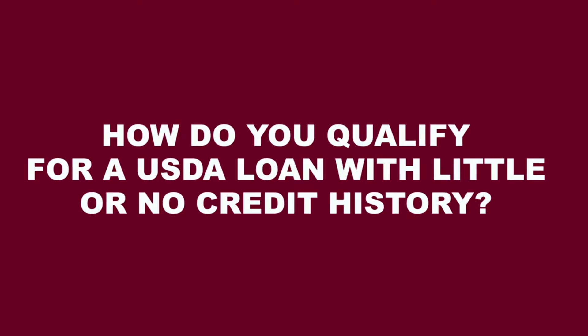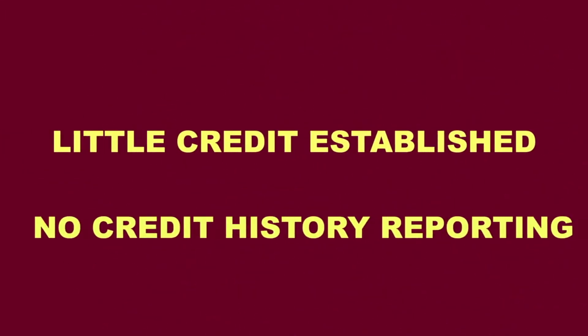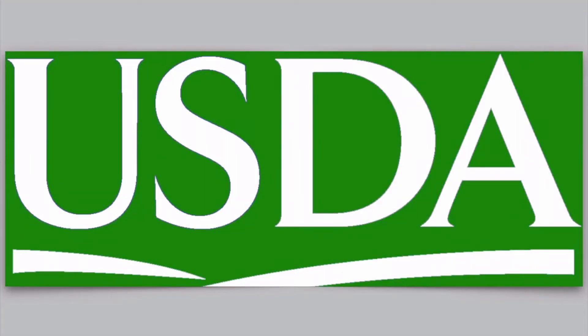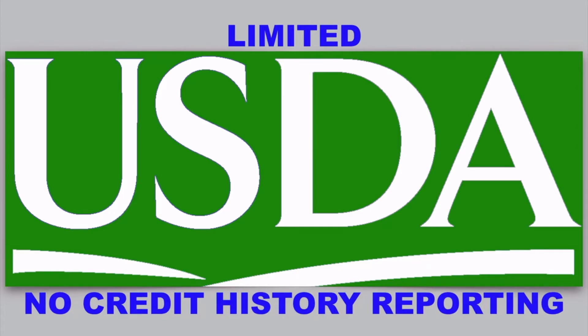How do you qualify for a USDA loan with little or no credit history? In a situation where there has been little credit established or no credit history reporting at all, can it still be possible to qualify for a USDA loan? In today's video tip, I will discuss what can be possible for these situations and further explain how it can be possible to qualify for a USDA loan with either limited or no credit history reporting.